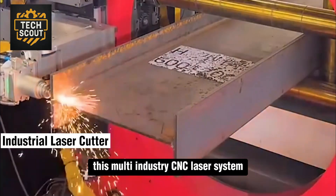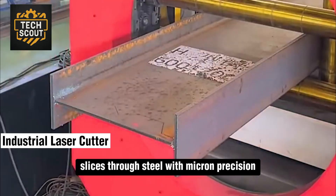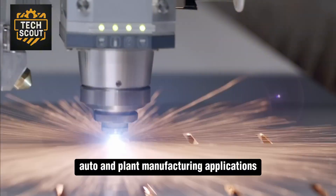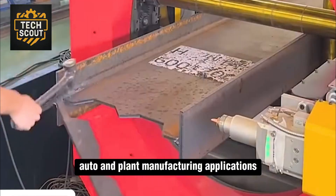This multi-industry CNC laser system slices through steel with micron precision, ideal for aerospace, auto, and plant manufacturing applications.